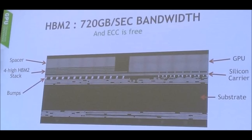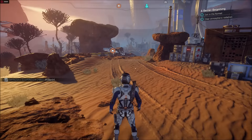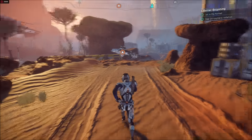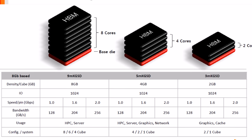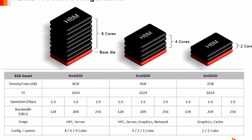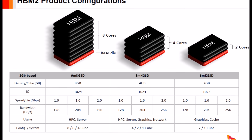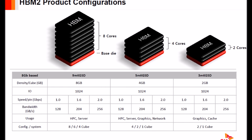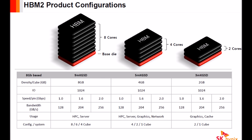This means the Radeon RX Vega graphics card will be very fast and much smaller than the Polaris cards we saw last year, like the RX 480. A lot of people say 4GB of HBM memory isn't much, but it's actually very compressed memory — comparable to about 11GB of GDDR5X.